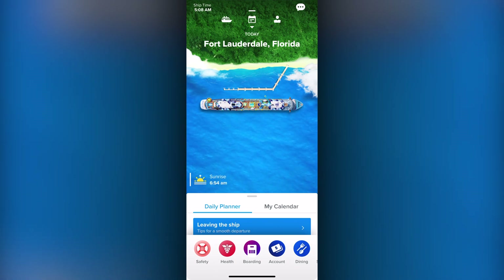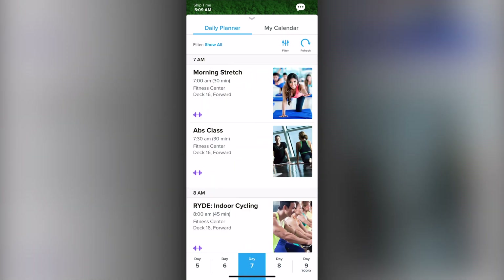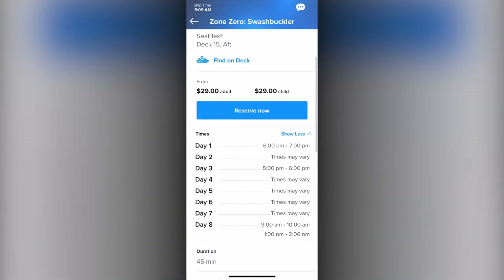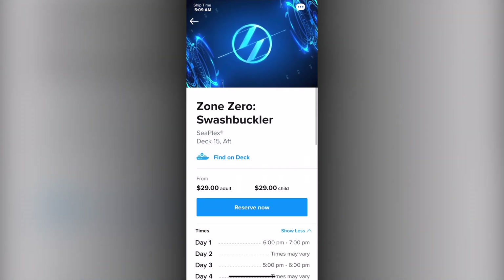There is also easy access to the daily planner where you can see all the items in the compass for each day of your voyage. You can click on any one of the items and get additional information, including all the times it's offered throughout the sailing. Choose to reserve it if you want to purchase it, or if it is one of the included entertainment shows that has free reservations.